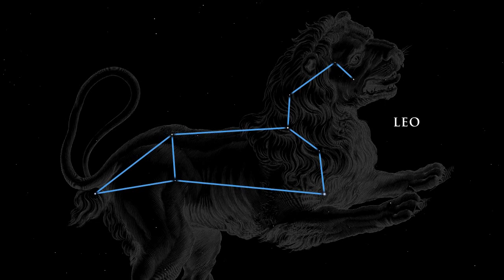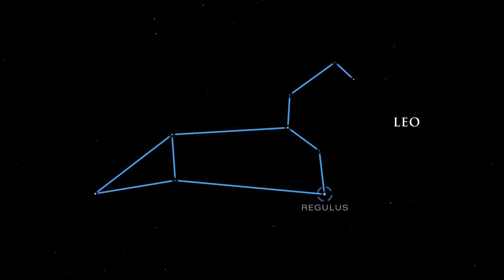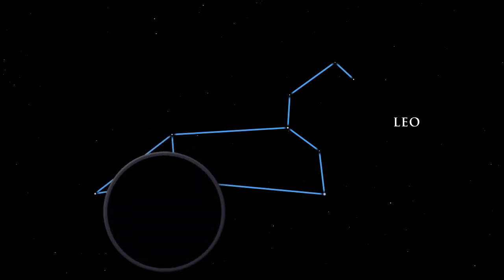In Greek mythology, Leo is the great beast slain by Hercules. The star Denebola, which in Arabic means tail, represents exactly that. The bright star Regulus is the heart of the lion. Leo has several galaxies in his belly. M65, M66, and NGC 3628 make up the Leo Triplet, a lovely grouping of galaxies easily seen with a telescope.